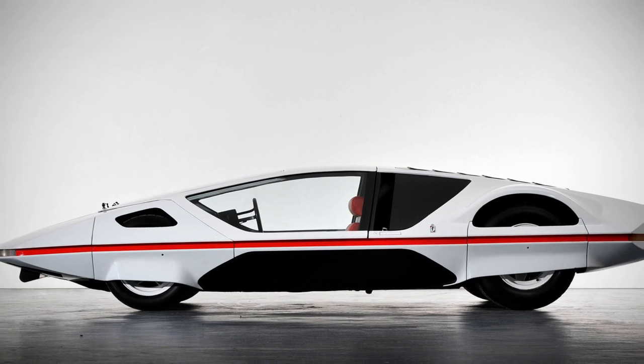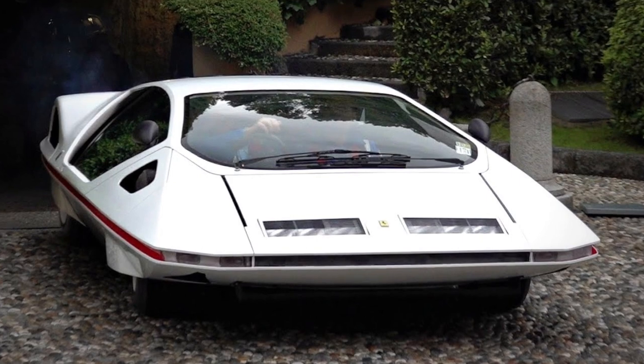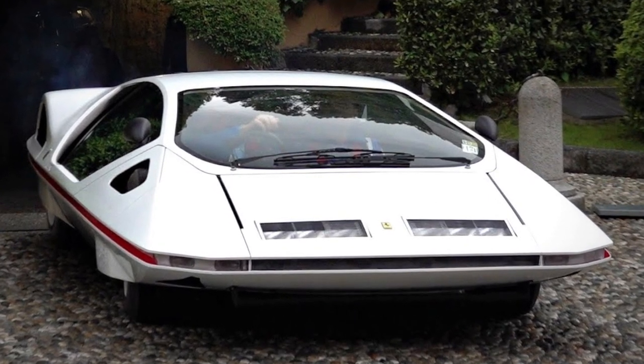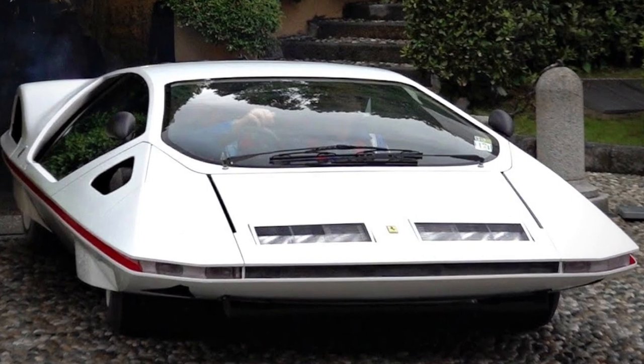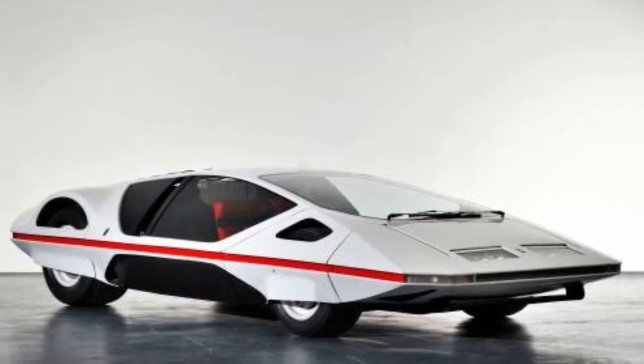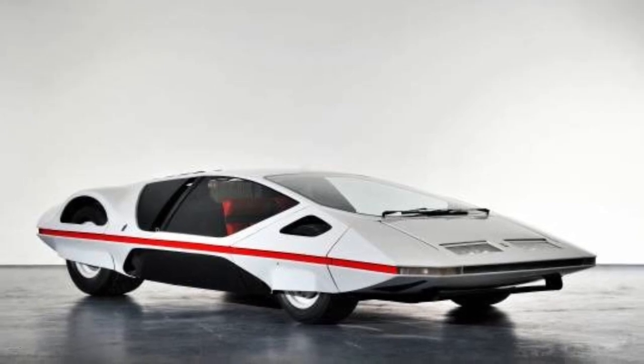All four of the car's wheels are partially covered, adding to the illusion that it is a hovering spaceship rather than a car. The Ferrari V12 engine allows the Modulo to reach a top speed of around 220 mph and to get from 0 to 60 mph in an impressive 3 seconds.